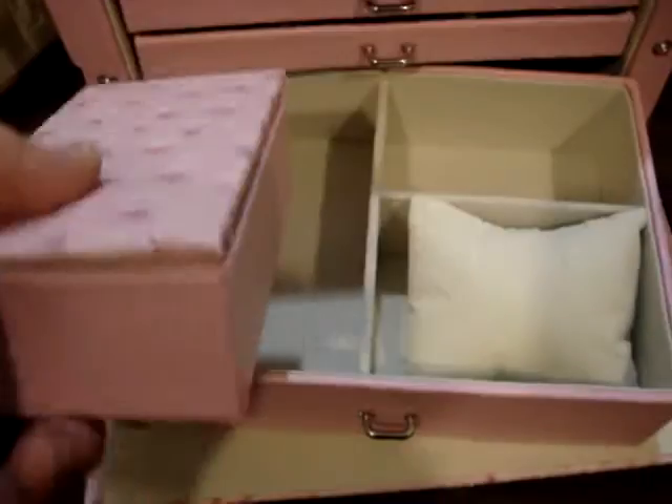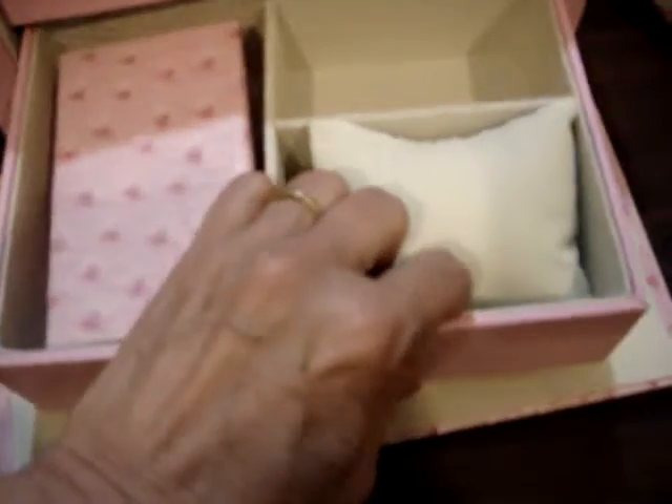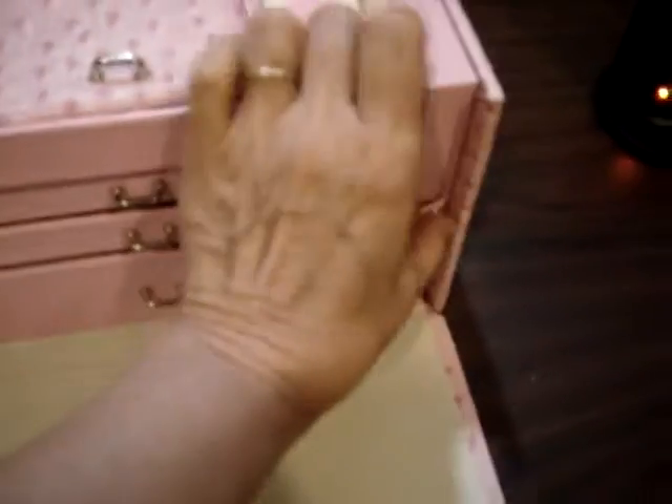I just want to take one little smaller jewelry case with me. I can literally take this with me, and when I come home, pop it back in there. And then this slides back in. This comes here. Lock shut. Snap shut.